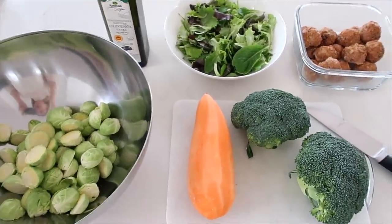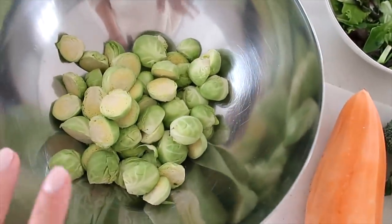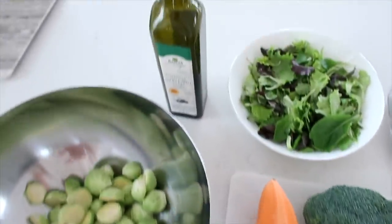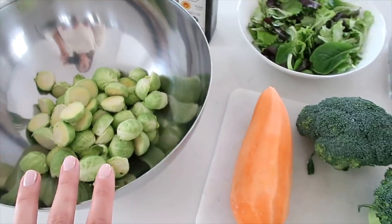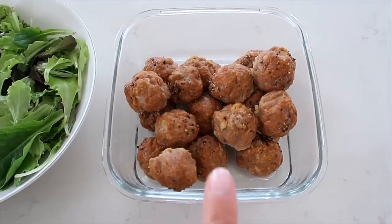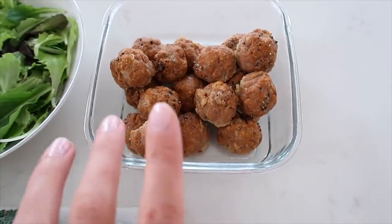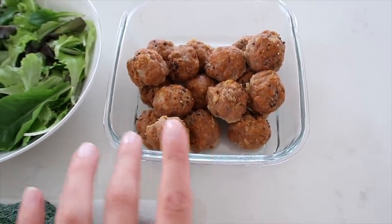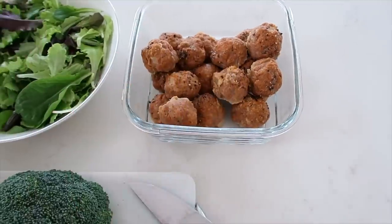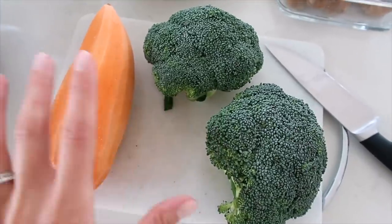I'm ready for some lunch — I'm making a nourishing, hearty bowl with roasted vegetables. I've got sweet potato, broccoli, and Brussels sprouts, which I've peeled and cut in half. I'll cut the sweet potato into a similar size, drizzle olive oil on top, mix it all up, and roast it in the oven. Then I'll put that over a salad. I've also got these turkey meatballs I made a couple of days ago — great for meal prep, they keep well in the fridge and are very versatile.